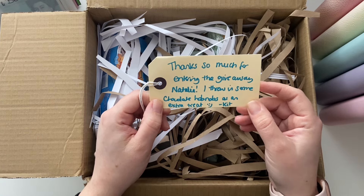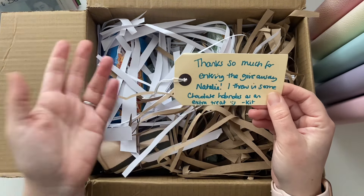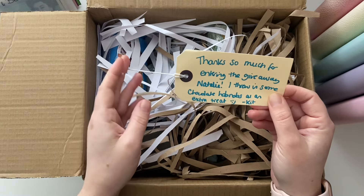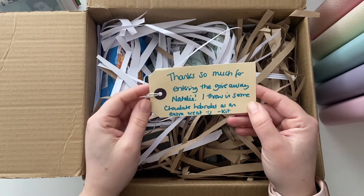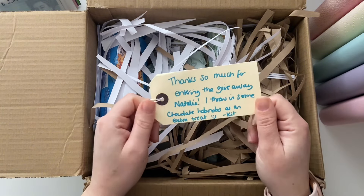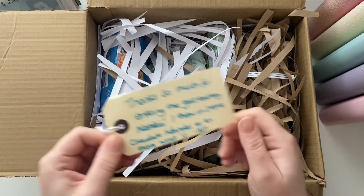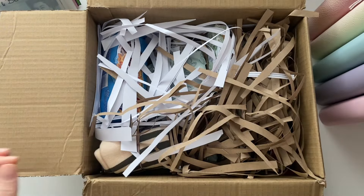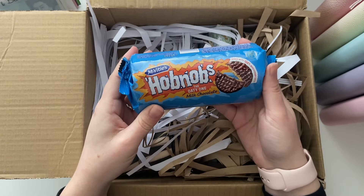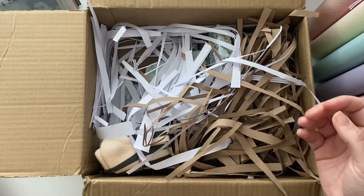Kit very kindly added the hobnobs in — a massive congratulations to her as well because she's recently got engaged, which is awesome! I am so going to enjoy these with my cup of tea tonight. Thank you so much! Right, let's have a little look at what else is in here.